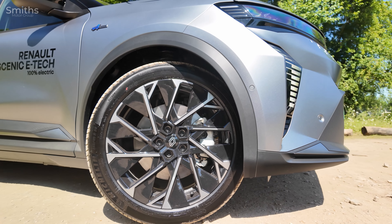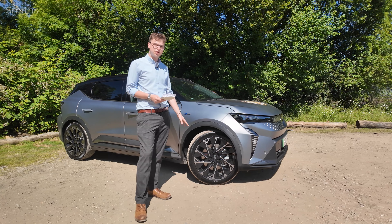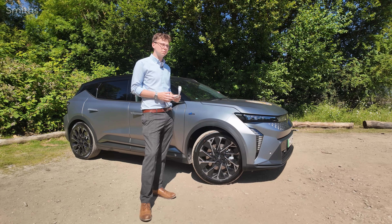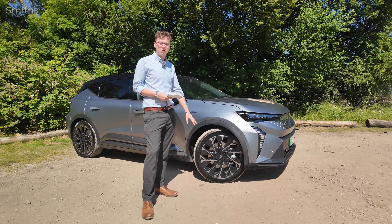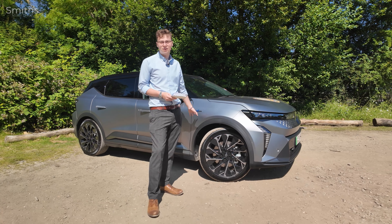The size of the alloy wheels depends on the specification you choose. On this Esprit Alpine we have 20 inch alloys, and on the top spec it's also 20 inch. If you go for the Techno, which is the entry level trim, it's 19 inch, but all of the designs look really good and these ones match the Esprit Alpine detailing really nicely.